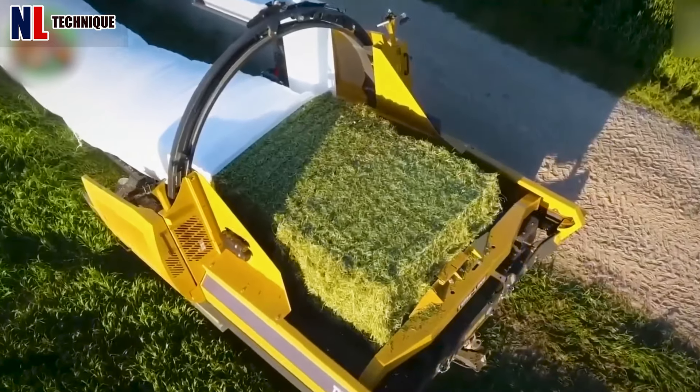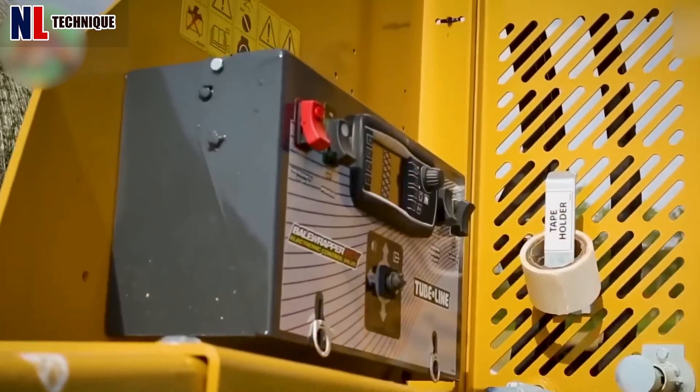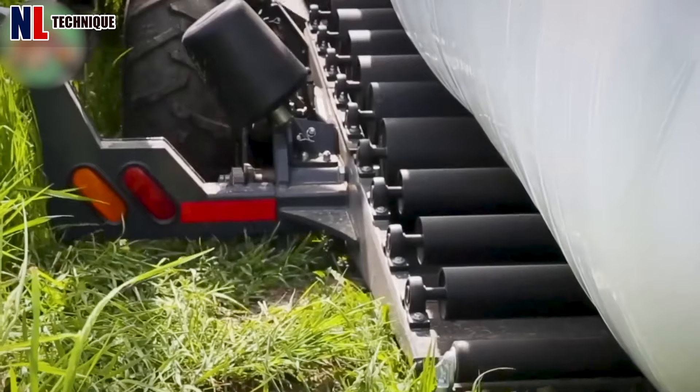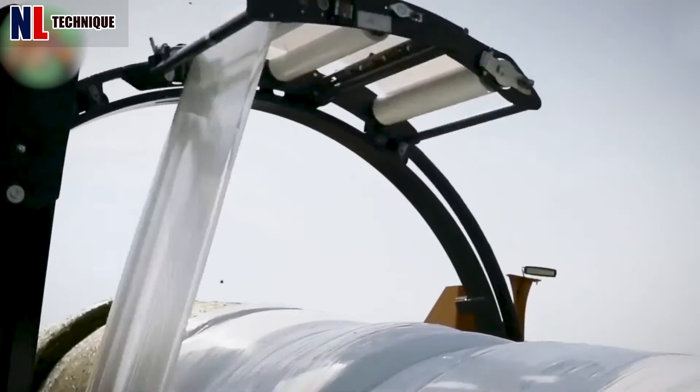The TU Blind TL70 is a highly efficient and versatile bale wrapper, equipped with advanced technology to ensure consistent bale wrapping for farmers.